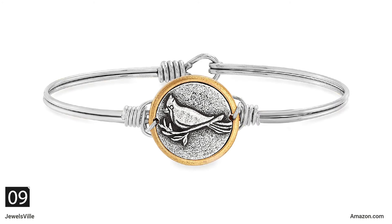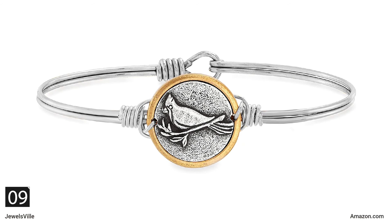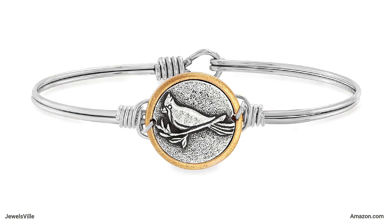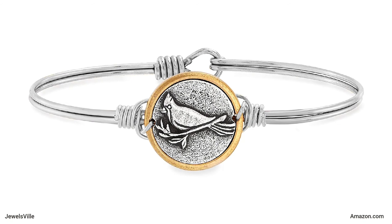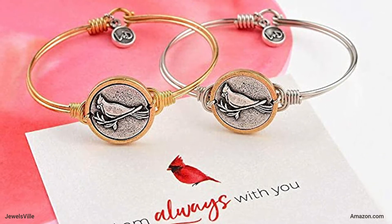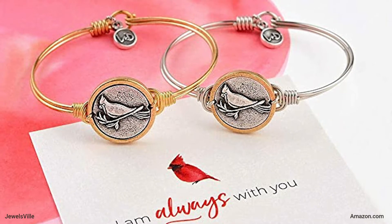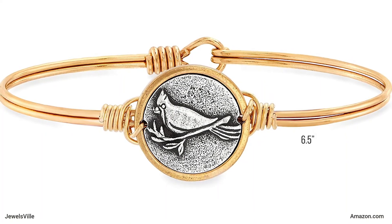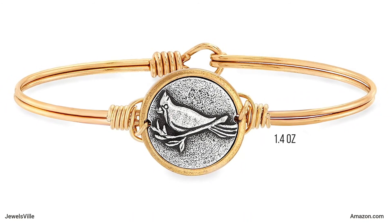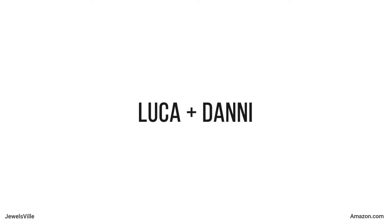Next on the list is a simple yet elegant bangle. This bracelet features a cardinal, which represents a spiritual messenger. Sculpted from artisan metals, it has a sleek design that makes it perfect for everyday use. You can comfortably and easily wear it thanks to the hook and catch closure mechanism. This bracelet has a 6.5 inches circumference. It is 2.25 inches wide and weighs 1.4 oz. It is available for only $34 at Luka Plus Dany.